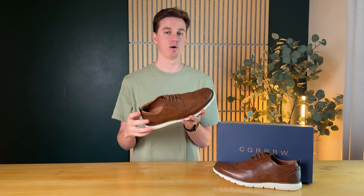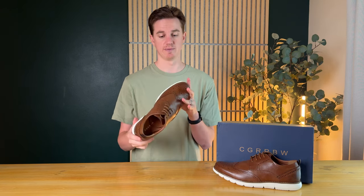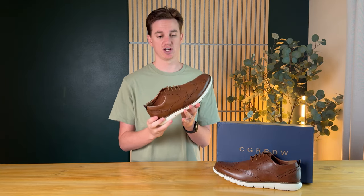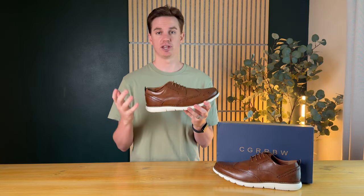So you'll want to size down when you go to order these — that's one thing to keep in mind. But overall, I don't think you could go wrong with them. They're really nice shoes and I really like them.